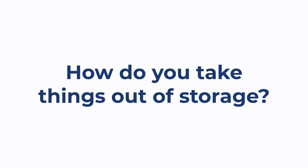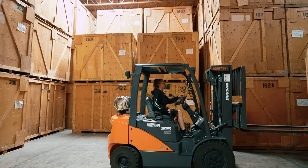How do you take your things out of storage? Perhaps the biggest con to storing your items with a mover rather than self-storage is accessibility. With self-storage, you always have access whenever you want to drive down and see your items and get things in and out. It's different with this kind of storage with a mover, though.